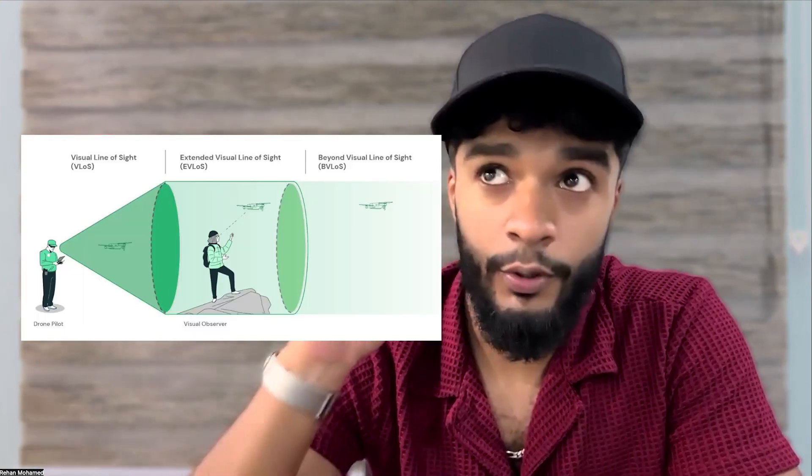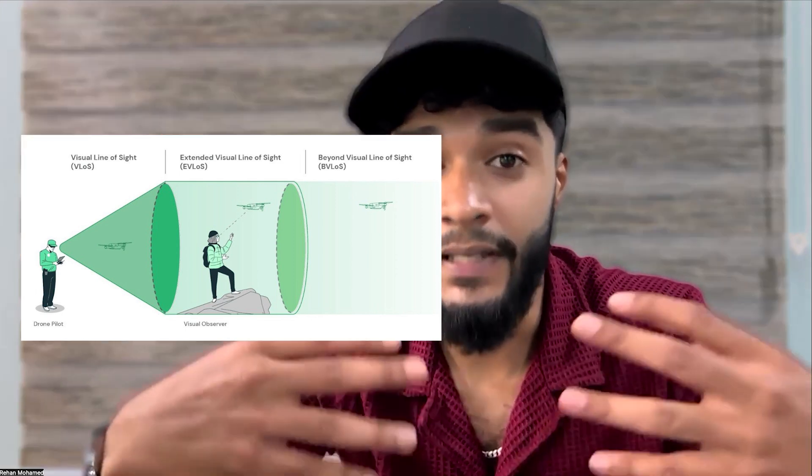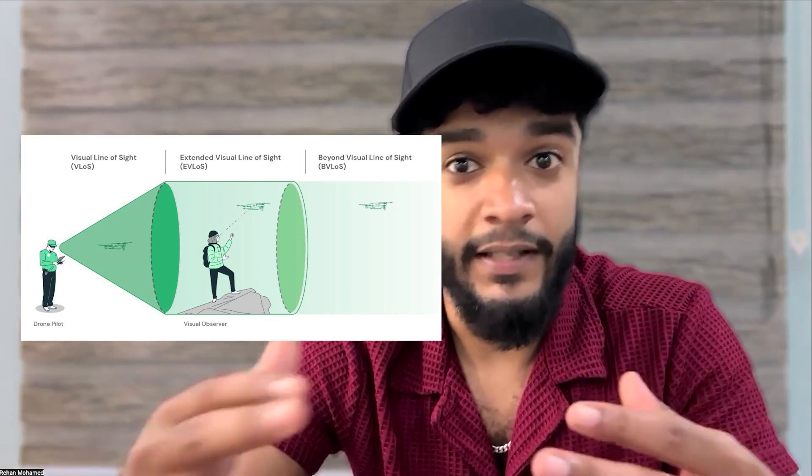What is Beyond Visual Line of Sight? Right now, the FAA says you have to keep your drone where you can physically see it — that's called Visual Line of Sight. Beyond Visual Line of Sight means you can fly beyond that range, as long as you have the right gear and follow the rules. No more running around rooftops or chasing your drone around a job site. You just set the route, hit go, and let the drone do its thing.